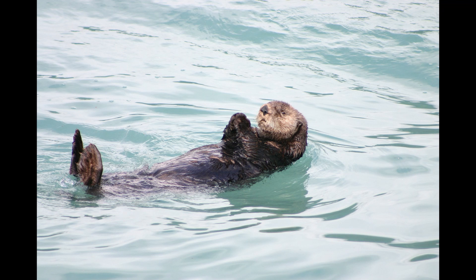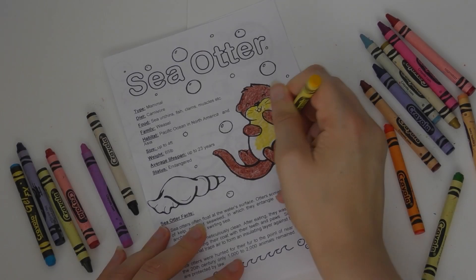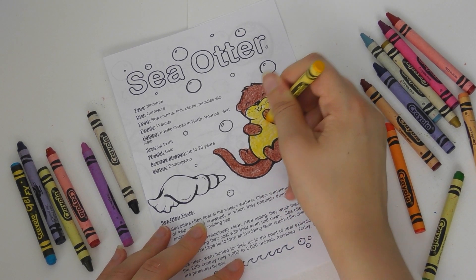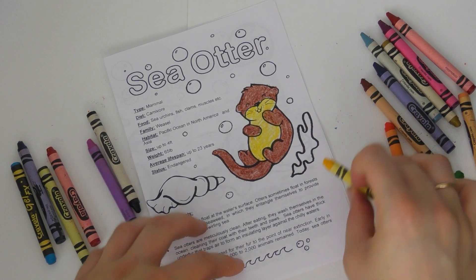Sea otters have thick underfur that traps air to form an insulating layer against the chilly waters. Sea otters were hunted for their fur to a point of near extinction. Early in the 20th century, only 1,000 to 2,000 animals remained. Today, sea otters are protected by law. You can find this information in the booklet, which you can print by clicking on the link in the video description below.